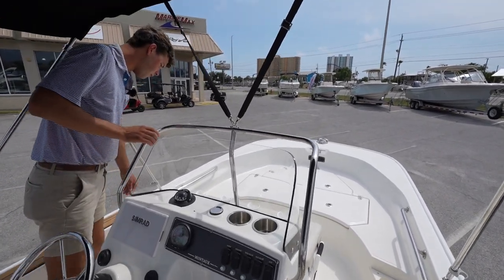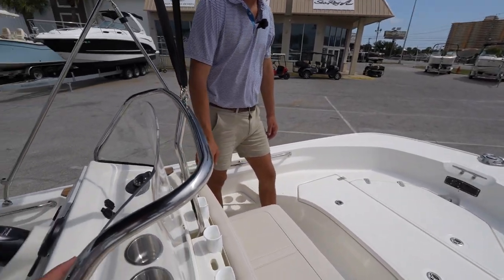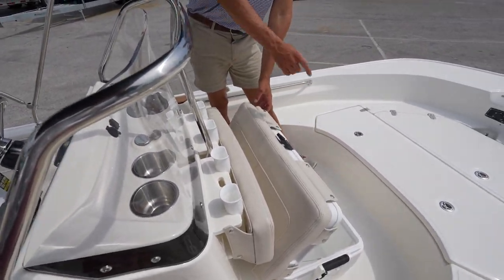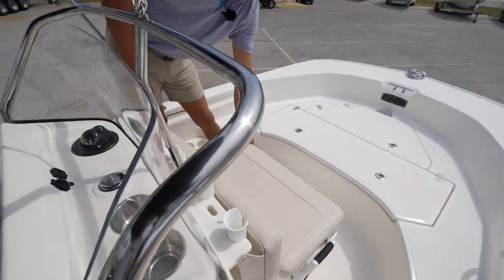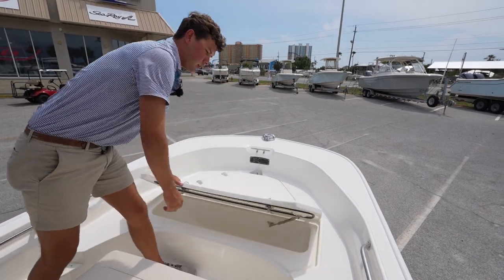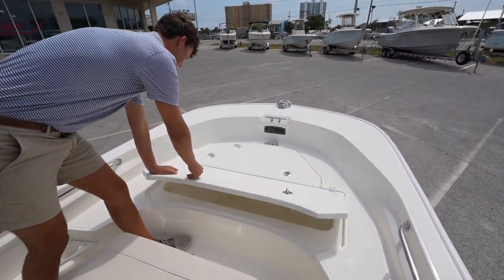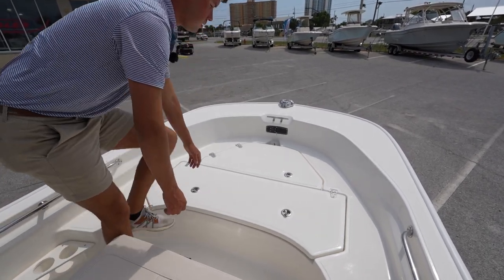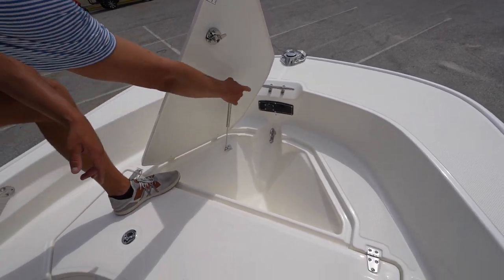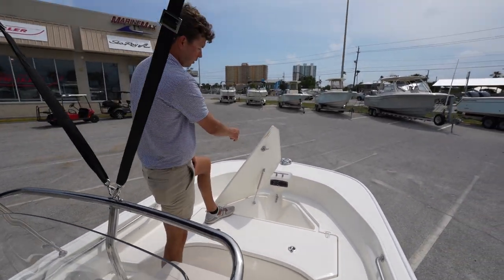Coming forward to the bow of the boat, you have four rod holders and a nice little Igloo ice chest if you didn't want to keep baiting your live well — you can keep your drinks up here. There's extra storage here for maybe your fishing gear, or you can just put an umbrella and some chairs in there. You also have your forward anchor locker, and a panel where you can plug in a trolling motor after you purchase your new boat.